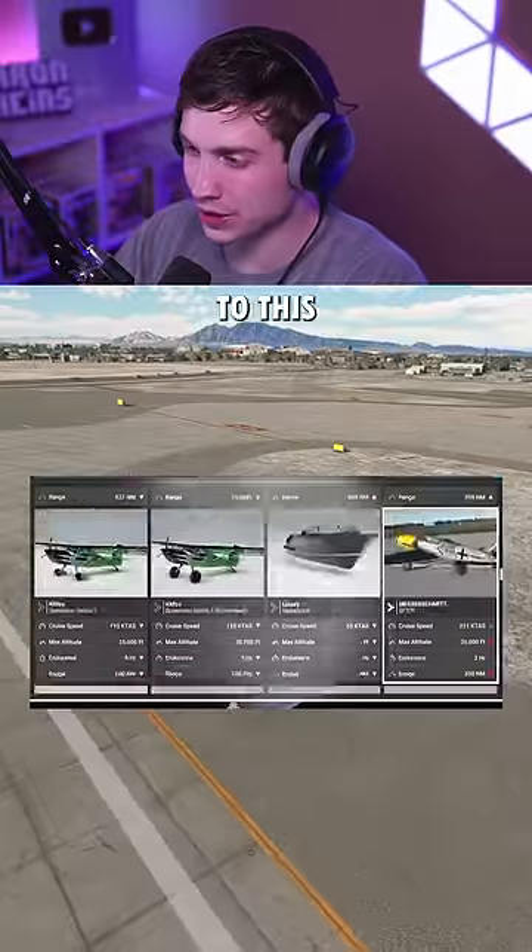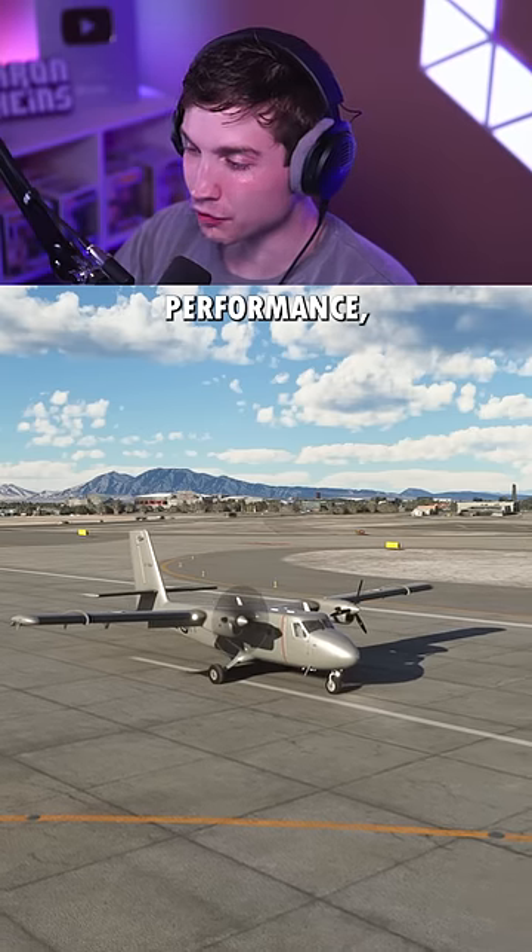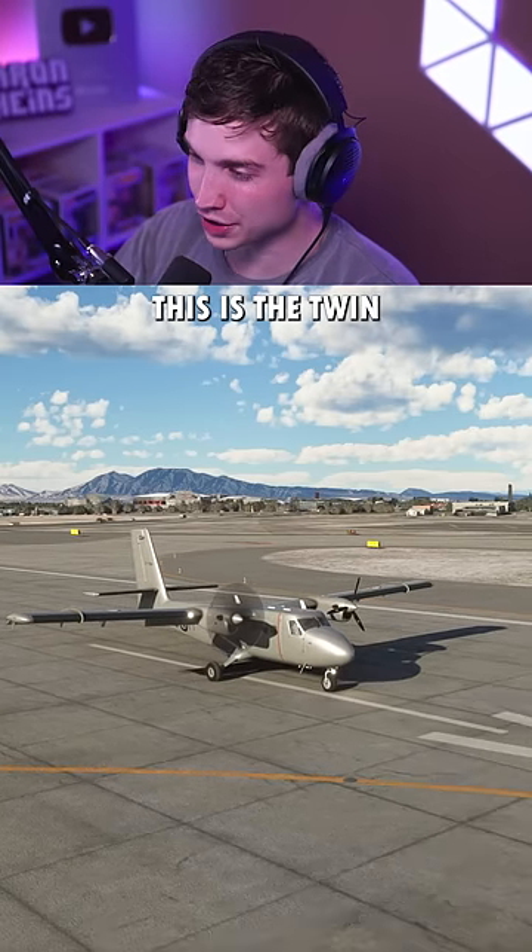Let me know if you guys want a part two to this video — I have a lot more twin prop planes. And now one of the best performance twin props in the entire world: this is the Twin Otter.